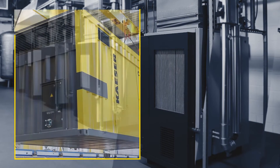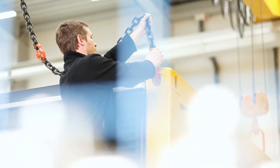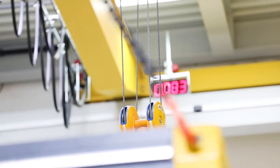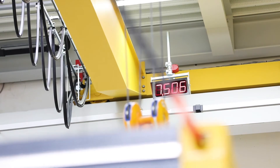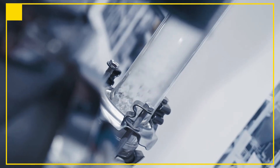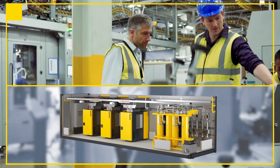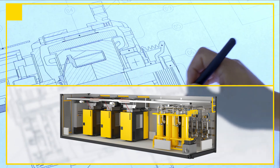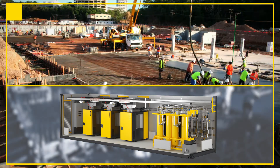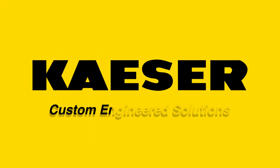Finally, we deliver your customized air system to you. Don't worry about site preparation — just provide a level surface capable of holding the weight of the system. Whether you need compressed air, blower, or vacuum systems, give us your spec and we'll deliver a complete system faster than you can budget, plan, permit, and build a new building or expand an existing facility. Kaeser's Custom Engineered Solutions.